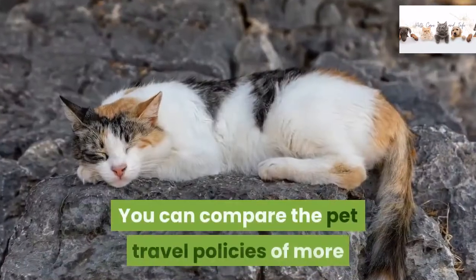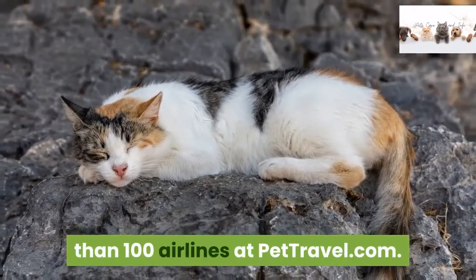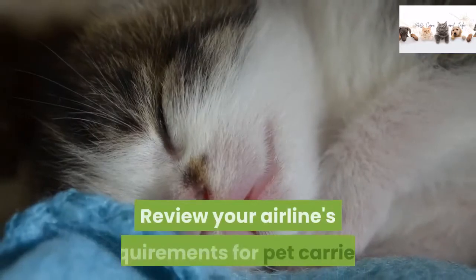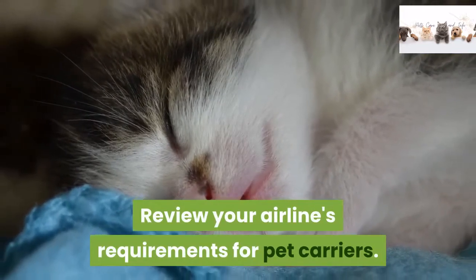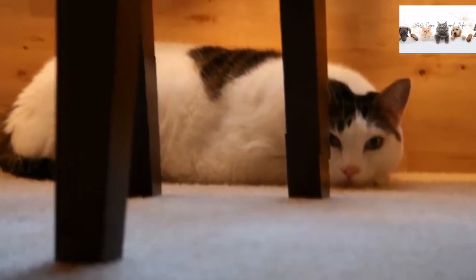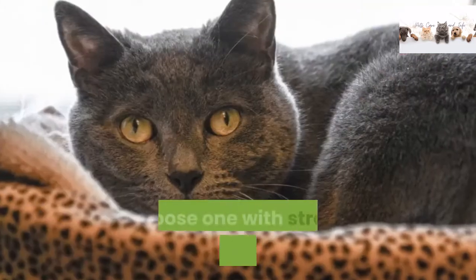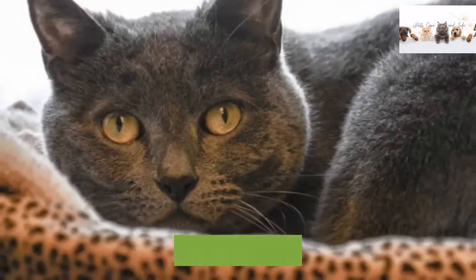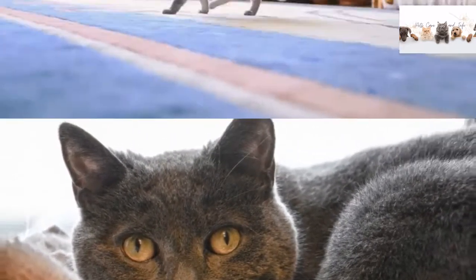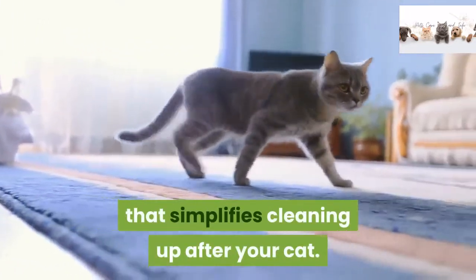You can compare the pet travel policies of more than 100 airlines at PetTravel.com. Review your airline's requirements for pet carriers. In most cases, soft carriers meet these requirements and are more practical than hard carriers. Choose one with strong seams, quality fabric that will not rip, and ample air vents. The base should include a removable pad that simplifies cleaning up after your cat.